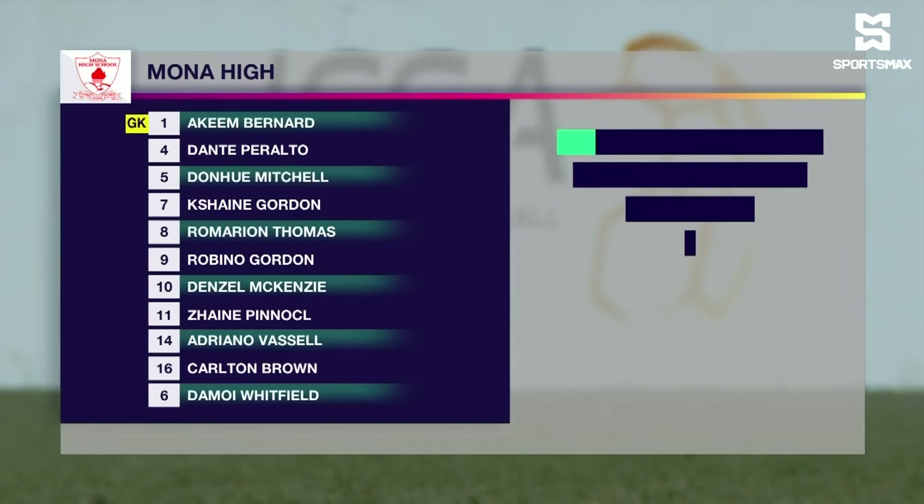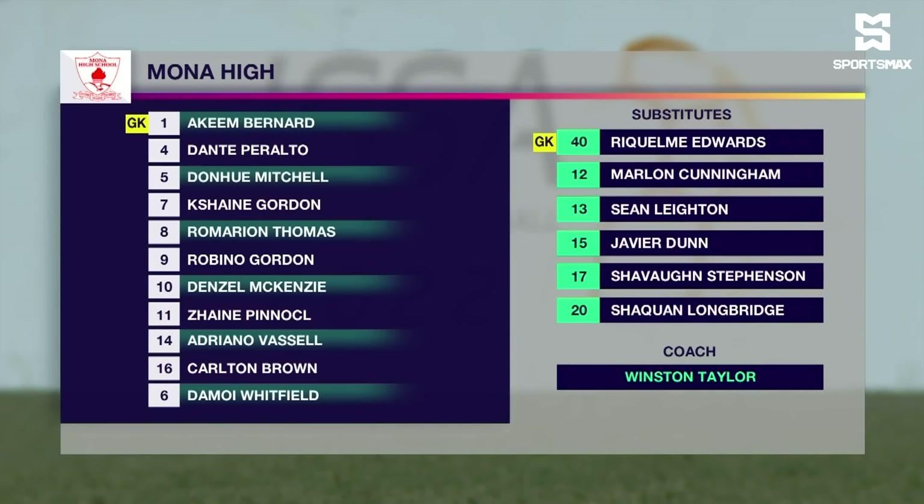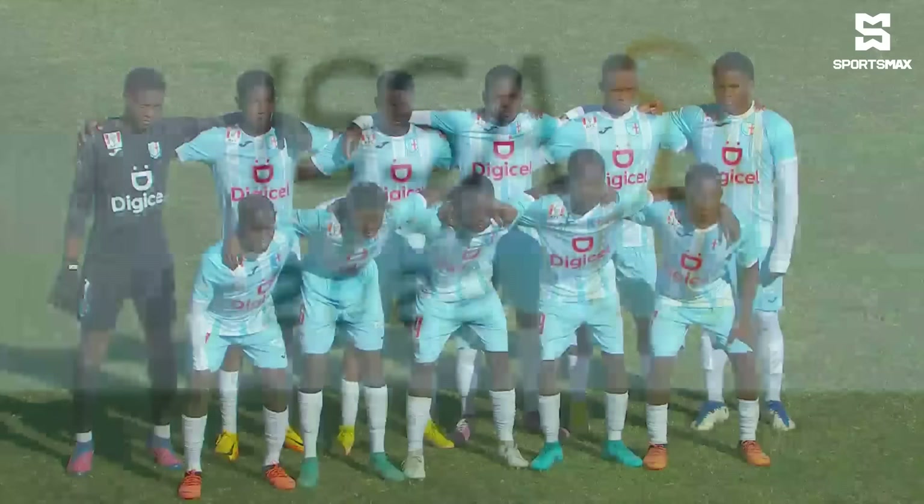Let's take a look at the Mona starting lineup. They're essentially playing in a 3-4-3 formation. Hakeem Bernard in goal. Robinho Gordon, Donahue Mitchell and Carlton Brown at the back. In the middle of the park: Adriana Vassal, Damoy Whitfield, Romarian Thomas and Denzel McKenzie. Up front: Zane Pinnock, Dante Peralta and Keshean Gordon.